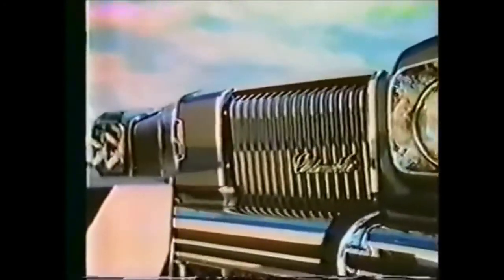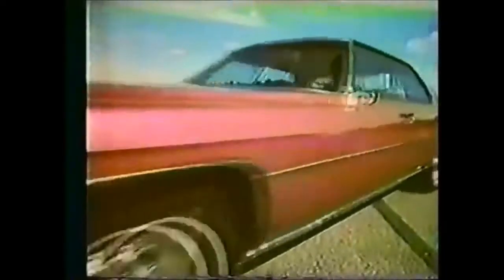This new Oldsmobile has a hinged grille that swings back when the bumper gets bumped. And this 1974 Cadillac's bumper and grille move back and forth together upon minor impact.